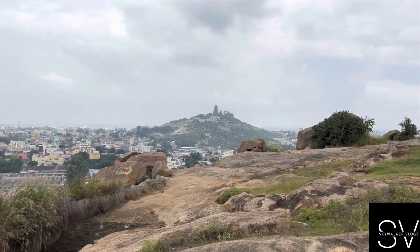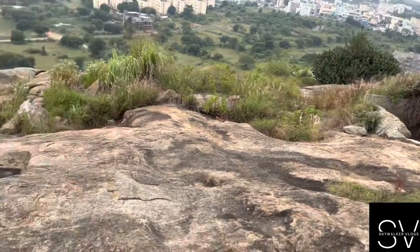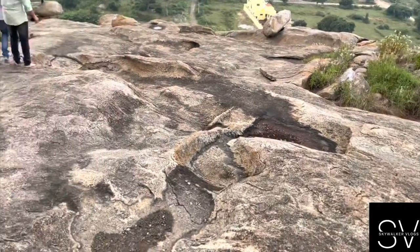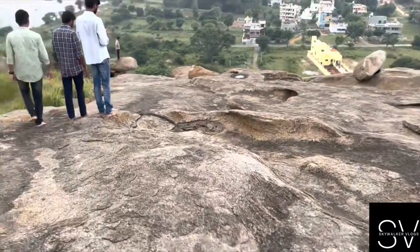Guys, that is Chandrasudeshwara temple. We are just exploring this place. I haven't come here before, so I am also new to this place.